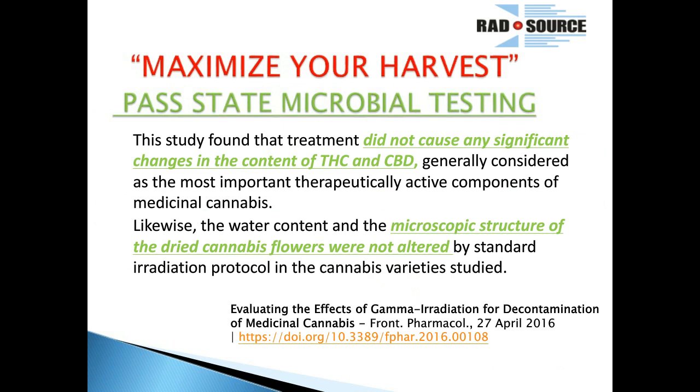All of these studies and treatments show the same thing. We have an independent lab that has done testing for us, and all their conclusions confirm it doesn't cause any significant change to the content of the THC or the CBD. Those are the most important parts of your product — the medicinal and therapeutic part — so you don't want to affect those. Likewise, the water content of the dried product was not affected at all. It's very exciting to see those kind of results.